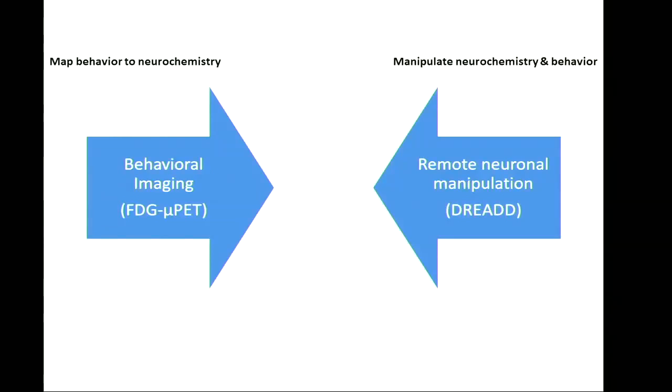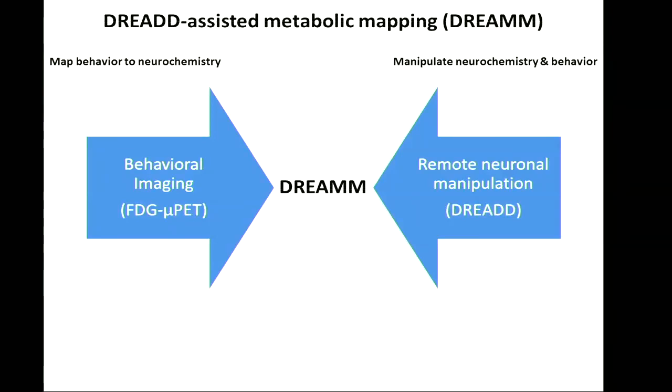What we did is combine behavioral imaging with FDG and MicroPET — which enables one to map behavior to neurochemistry — with DREAD, which enables one to manipulate neurochemistry and behavior. We call this approach DREAD-assisted metabolic mapping, or DREAM for short.